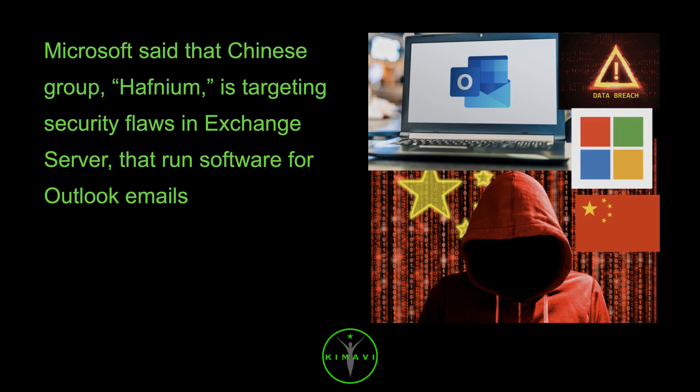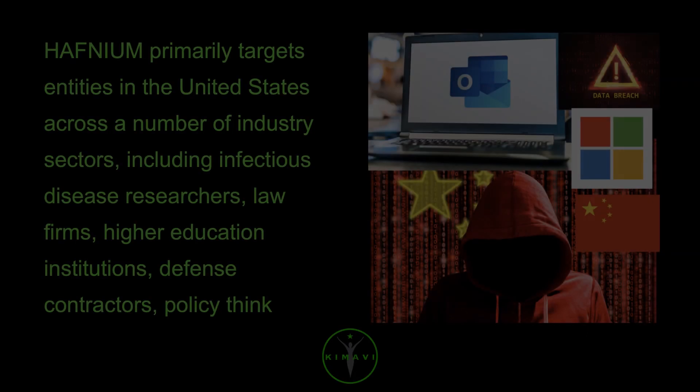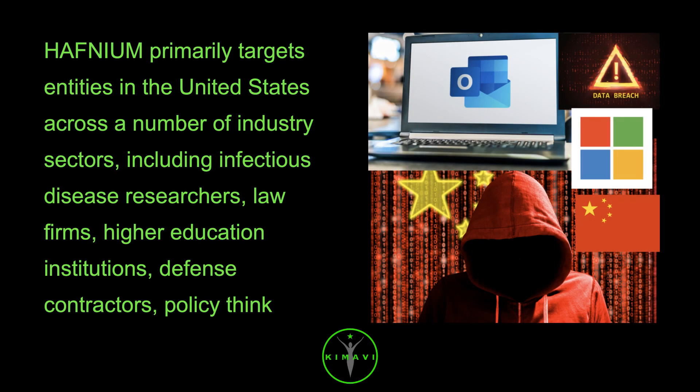Microsoft said that the Chinese group Hafnium is targeting security flaws in Exchange Server that run software for Outlook emails. Who is Hafnium? Hafnium primarily targets entities in the United States across a number of industry sectors, including infectious disease researchers, law firms, higher education institutions, defense contractors, policy think tanks, and NGOs.